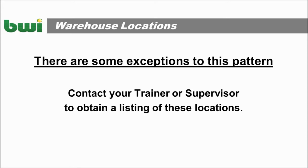There are some exceptions to this pattern. Contact your trainer or supervisor and they'll let you know which ones those are.